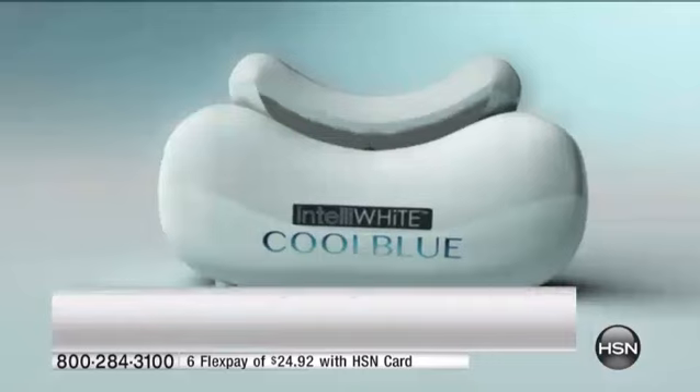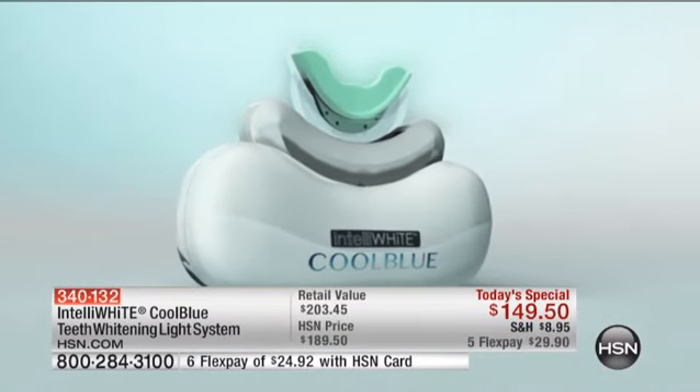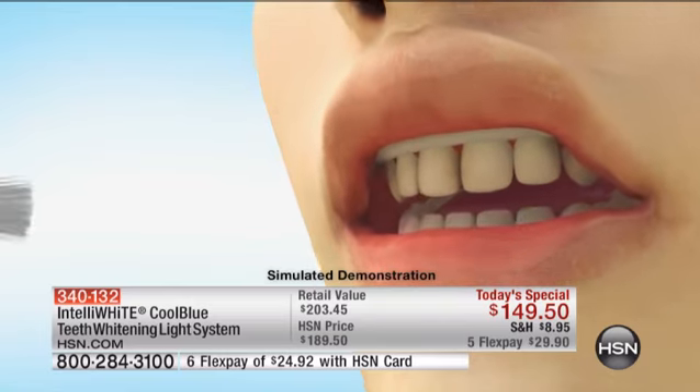I've had compliments that my teeth have never looked whiter. It's because of the chain reaction of the amplifier gel and the whitening gel plus our pulsating light that puts out more energy — the peroxide breaks down into tiny little particles that get at those stains that have been sitting there for 30 or 40 years. If you're 70 or 80, don't think this is not for you — this is for you as well.